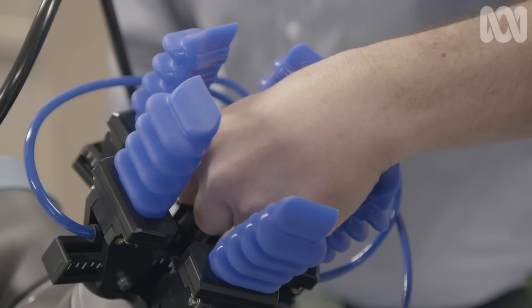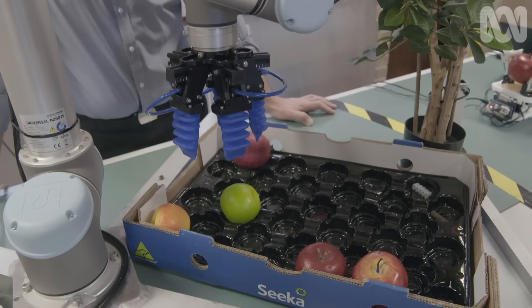In the future, a harvesting arm like this could be added to RIPA. For now, the pressure is on to complete a robust platform that can manage crops across the entire growing cycle.